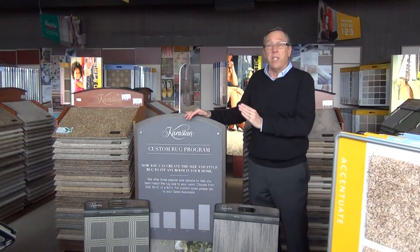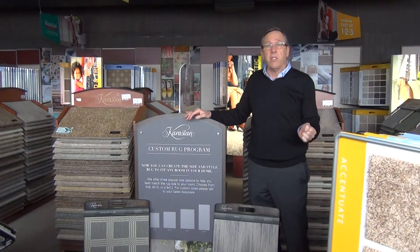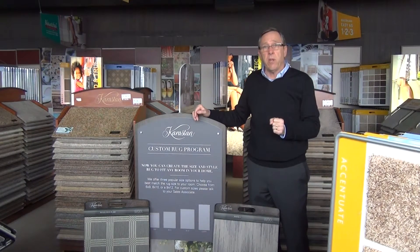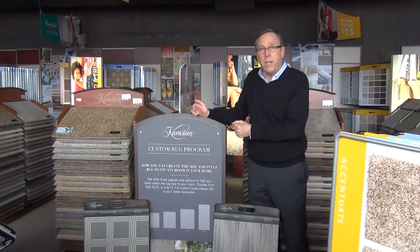We can make these rugs any size you want, or they come in custom sizes: 5x8, 6x9, 9x12, or again we can custom make that rug to any size you like. Karastan, quality wool products.